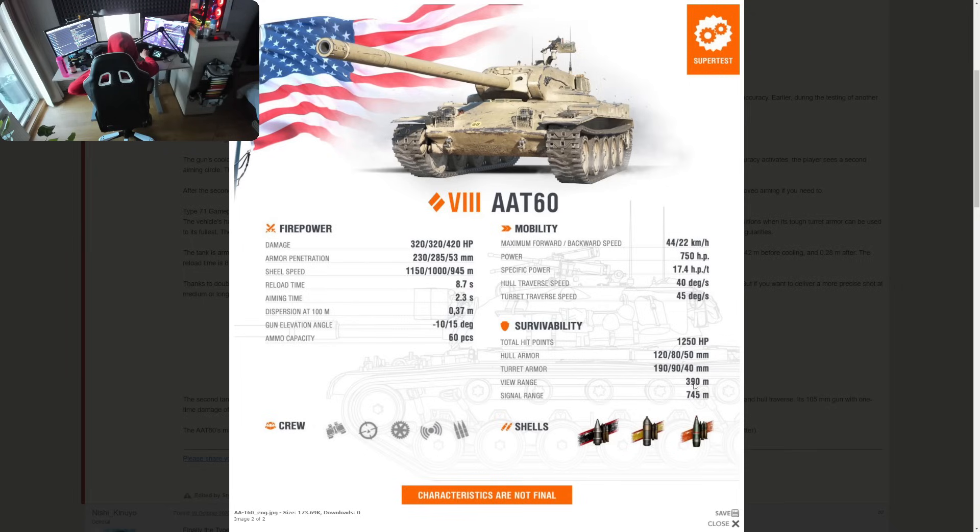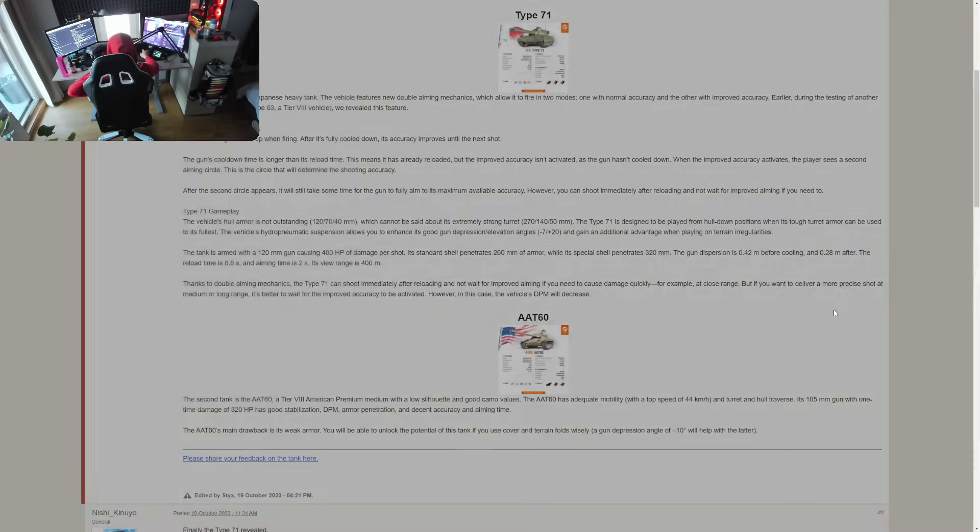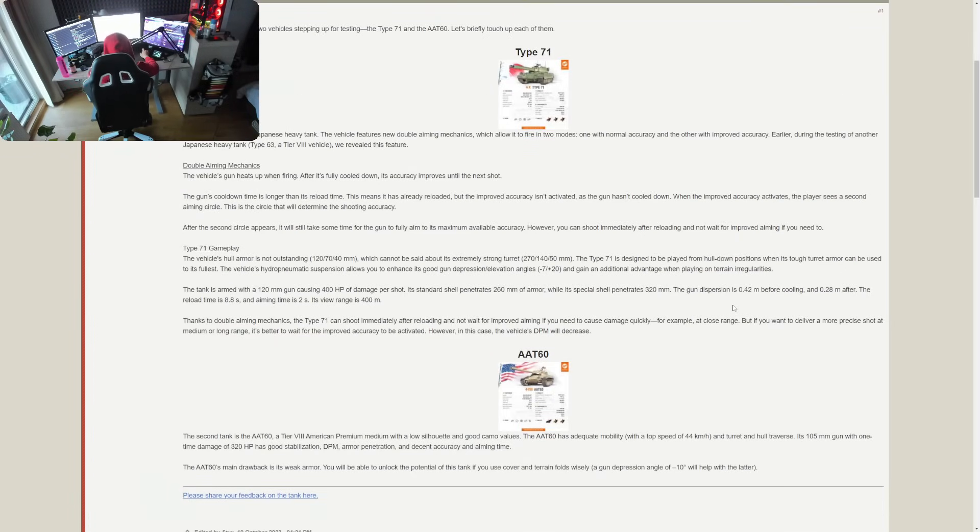View range is 390 meters. This tank has five crew members — commander, gunner, driver, radio operator, and loader. So that's the AAT-60, the upcoming Tier 8 premium American medium tank — two vehicles covered in today's video.